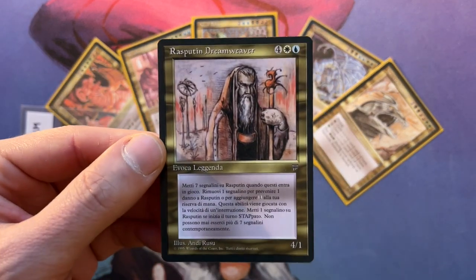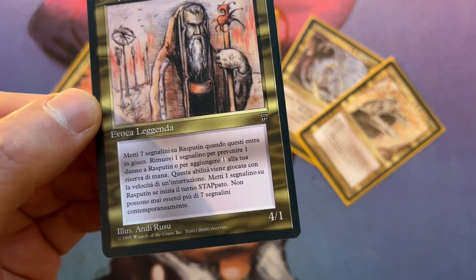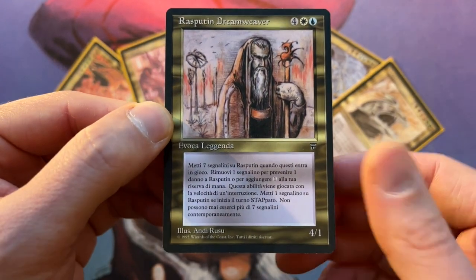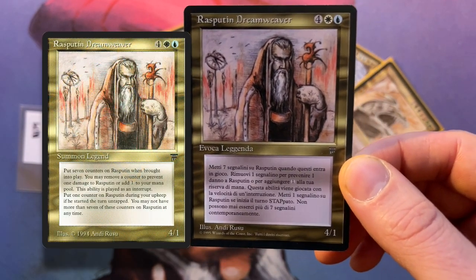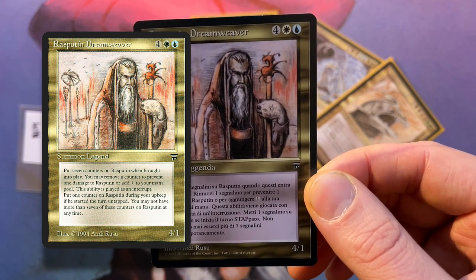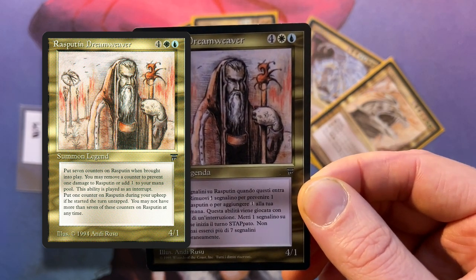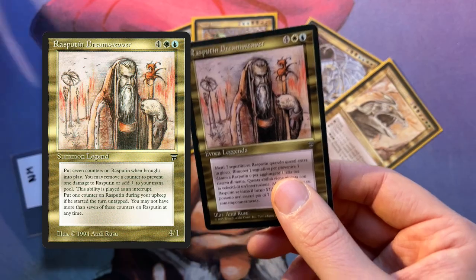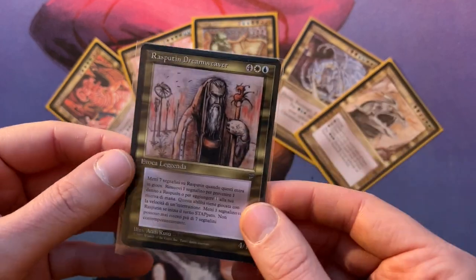Rasputin Dreamweaver is this unique creature — it's a 4/1. What it does is, Rasputin Dreamweaver enters the battlefield with seven Dreamweaver counters on it. I'll show the English card right next to it so you can read it — it's kind of a funky card with a really cool ability. I've seen it do some really cool stuff. In general, you won't play against it all too often in regular old school, but you do see it sometimes in old school EDH, though not that many players play old school EDH.